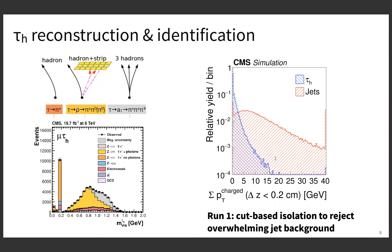We also need to identify taus, which is very important because there is absolutely overwhelming background from jets at the LHC. In Run 1 we used cut-based isolation — looking at the sum of the pT of charged particles in a cone around the hadronic tau axis that come from the primary interaction vertex. The distribution for hadronic taus is shown in blue and for jets in red. The taus are isolated with very few additional activities, whereas for jets they fragment and hadronize, so there's a lot more energy around them. This was the main identification criterion for the Run 1 analysis.